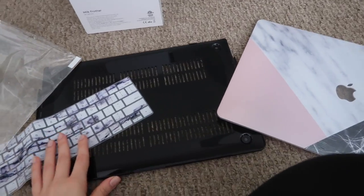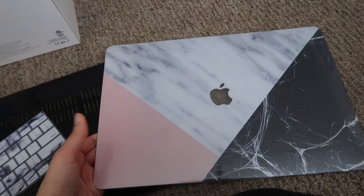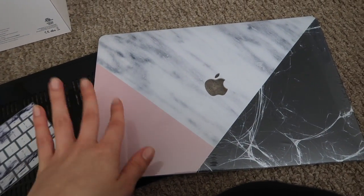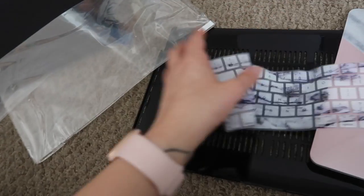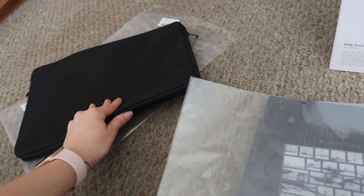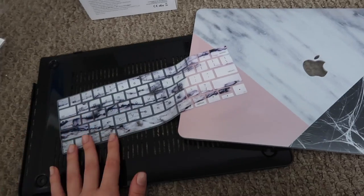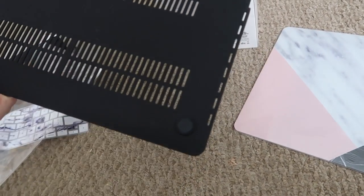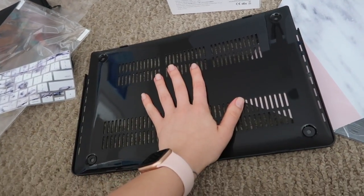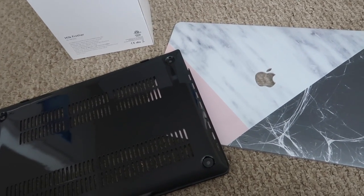As always I'll link everything, but I went ahead and got a new case for my MacBook — the MacBook Pro 15-inch with the Touch Bar. This actually came with the top cover, the bottom cover, a keyboard protector, a screen protector, and a case for the Mac. I love marble and pink so of course I had to get this. I needed a new one because the grip part that keeps the Mac in place actually broke and came off, so this is a replacement.